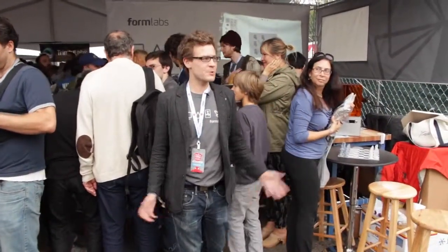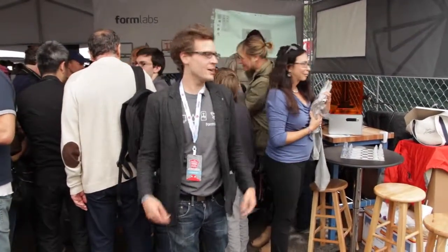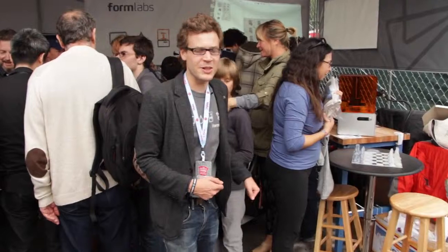Hello Form fans! How's it going? I'm David, a co-founder of Formlabs. We're here at Maker Faire in the beautiful summer New York City weather. Let's come into our booth and look around.